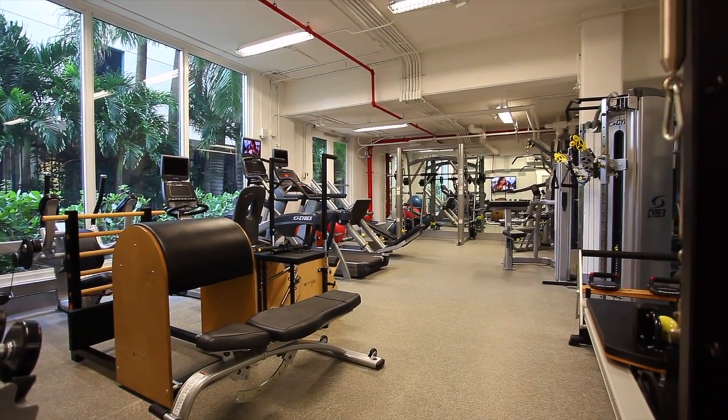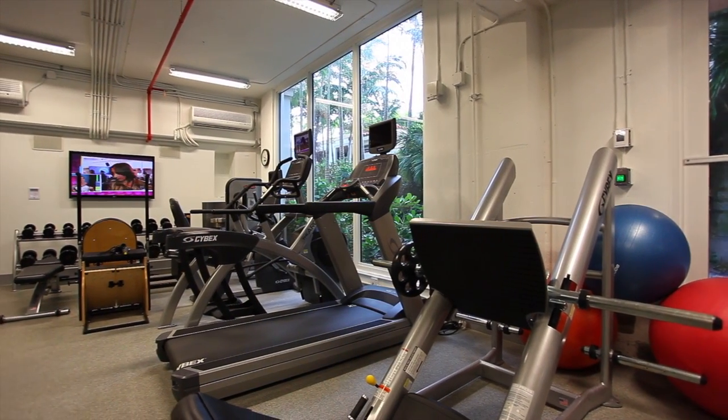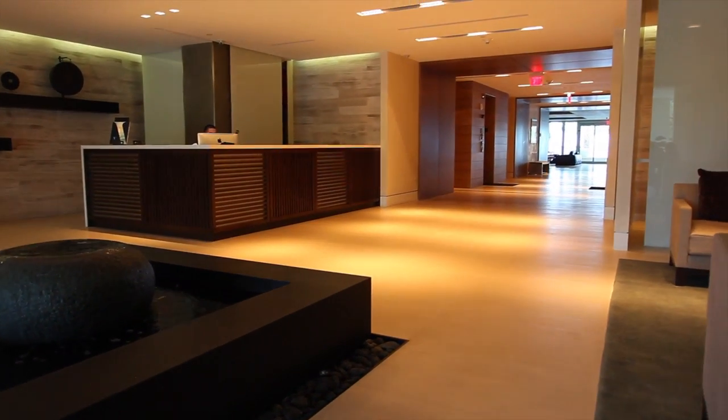Residences at Vizcaya is a boutique luxury building with an array of amenities that include a state-of-the-art gym, covered parking, back-up generator, 24-hour security, and concierge.